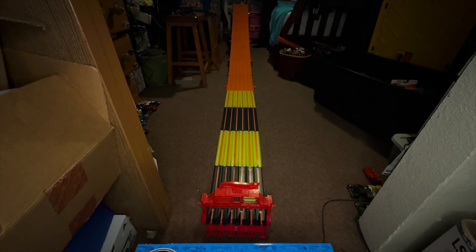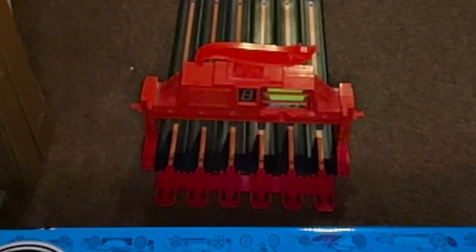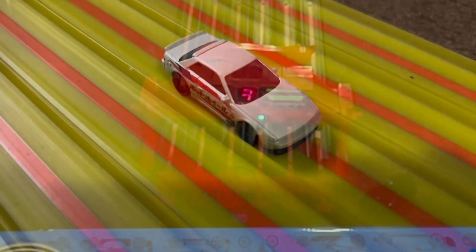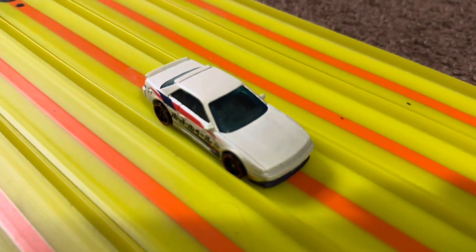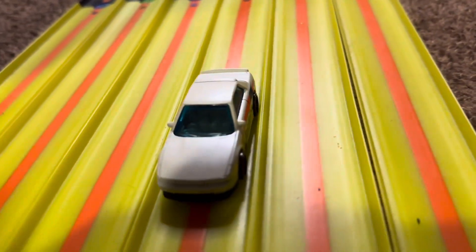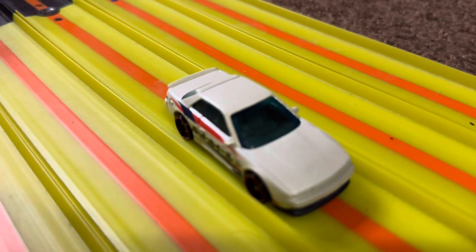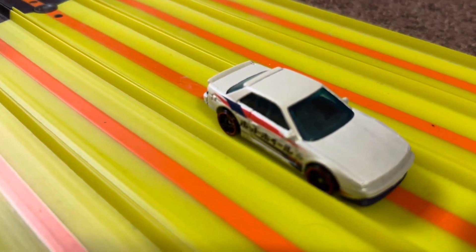On your mark, get set, go! Winner lane three. I thought it was gonna be that Nissan GTX that was gonna take it because of its heavy weight, but no — it was the Nissan Silvia that takes that win! Nice, we'll move on to the semi-finals.